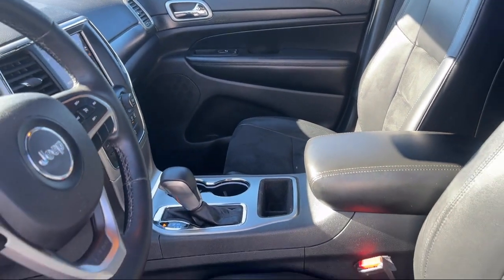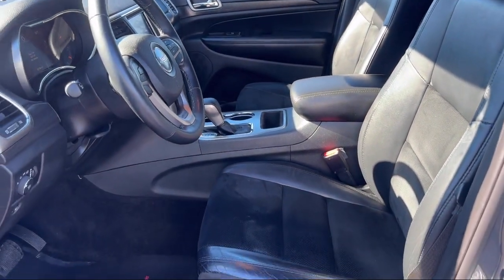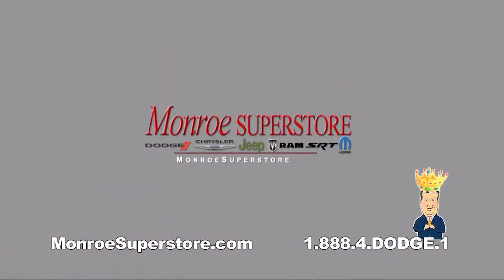So come visit us at the Monroe Dodge Chrysler Jeep Ram Superstore today.